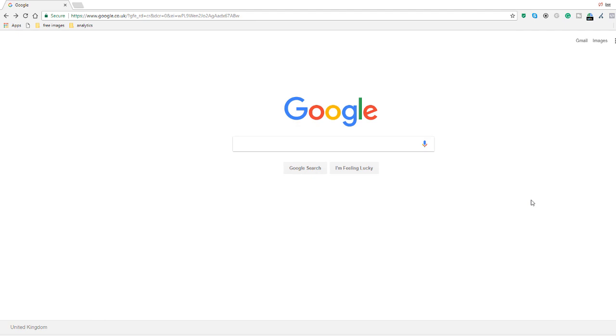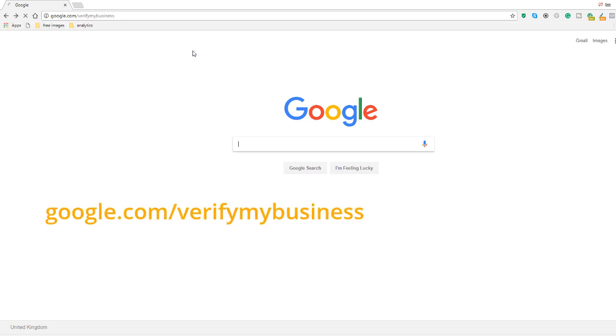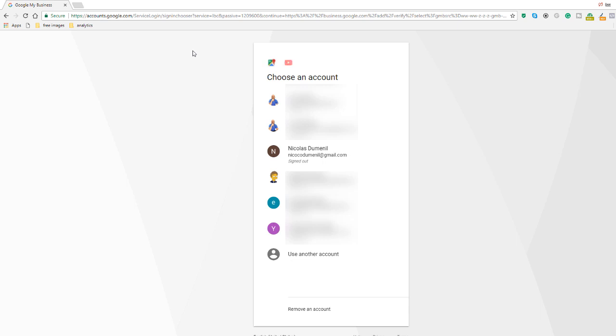There are a couple of ways to verify your business. Let's start with the first one, which is following the instructions on your postcard. Simply go to the recommended URL, which in this case is google.com/verifymybusiness. Once you get there, just log into your account — I've got quite a few accounts here, so I'm going to use a dummy account I've created for the sake of this video.